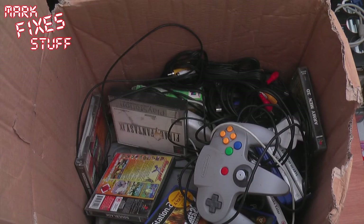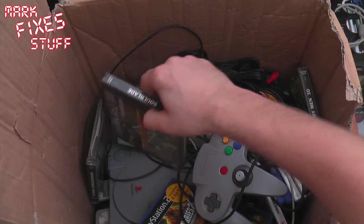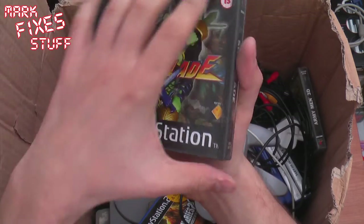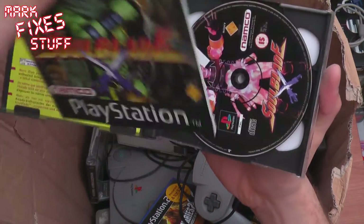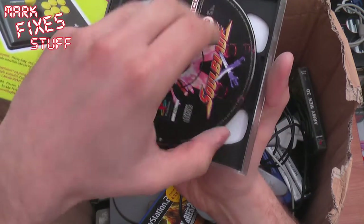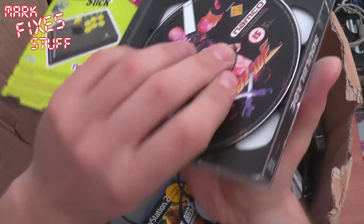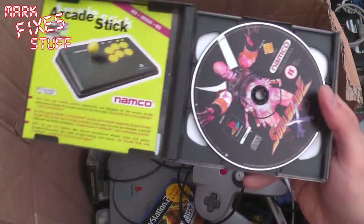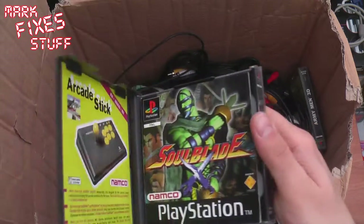The other chap — well, his mum handed this stuff over. Soul Blade. Awesome. Booklet in there, arcade stick advert. Soul Blade. Gotta love the old Namco stuff. Soul Blade original on the PlayStation — very, very nice.